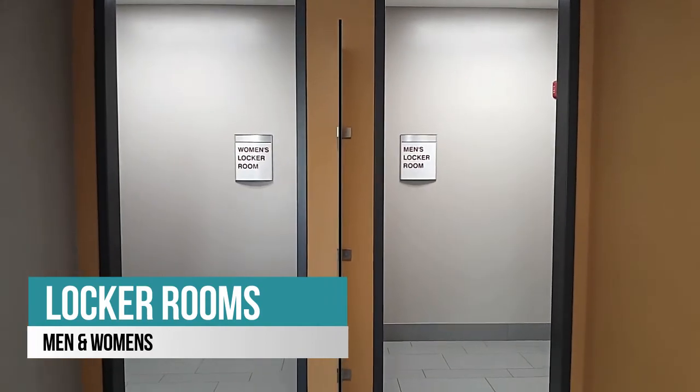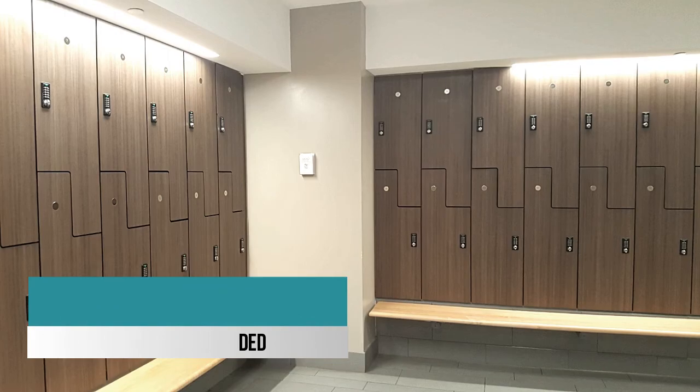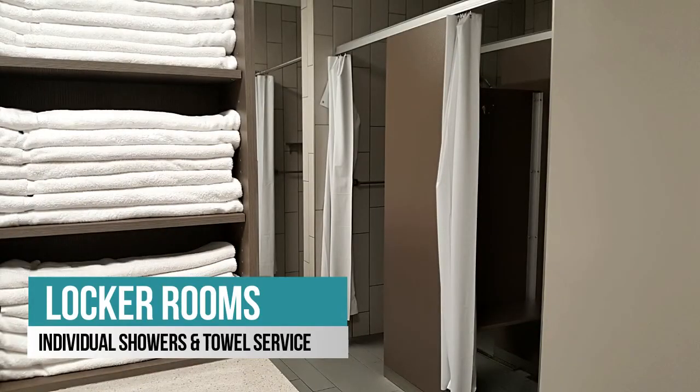Another amenity of Employee Fitness is our men and women's locker rooms. Here, you'll find day-use lockers with a built-in combination system, showers, as well as free towel service.